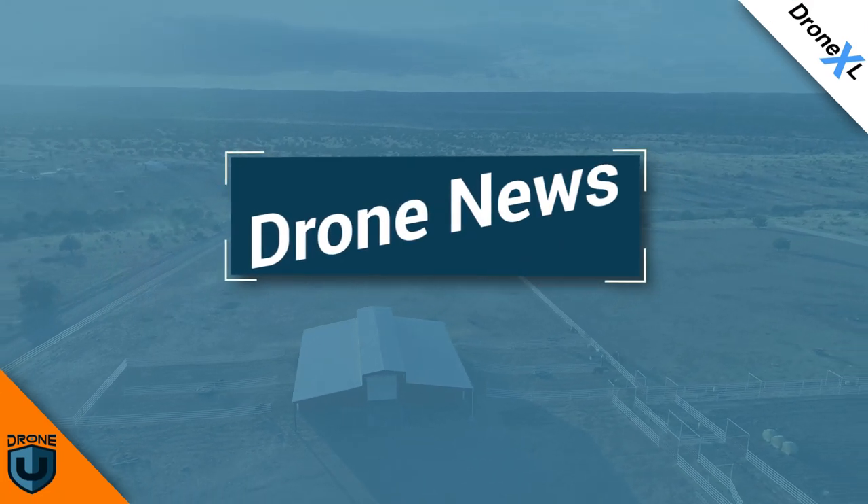Hey everyone, and welcome to another fun and friendly episode of Ask Drone U, News Edition. This week I'll have a little bit more energy, because I'm not trying to do 100 squats every morning and lose weight. Joining me today is the Flying Dutchman. Hey, good morning. No squats for me, man. Let's go today with the show. I know you're up and walking, which has a lot of people excited, myself included. Let's move into our first piece of drone news this week.